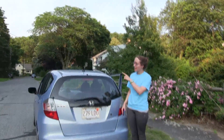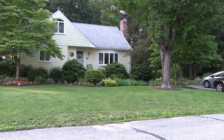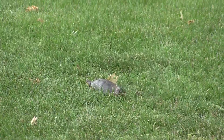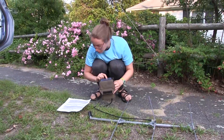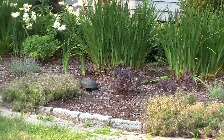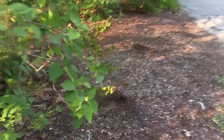That's turtle 2037, which is really exciting because this is going to be her first year nesting ever. Throughout that evening, turtle 2037 starts several nests, only to be spooked by a passing car or some other sign that this is not a safe place.